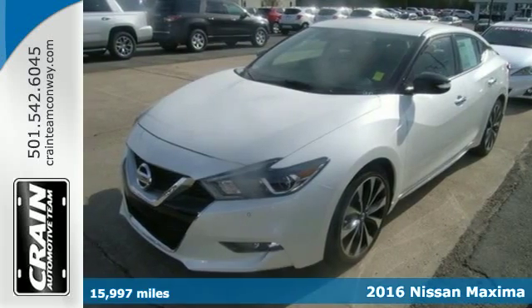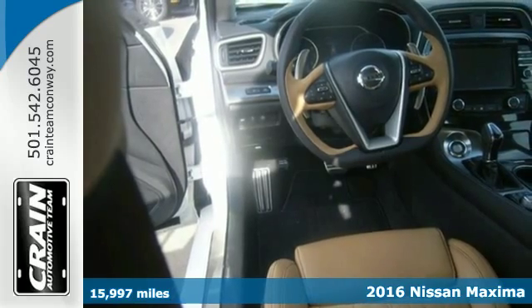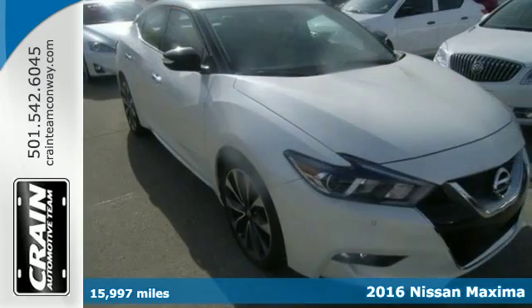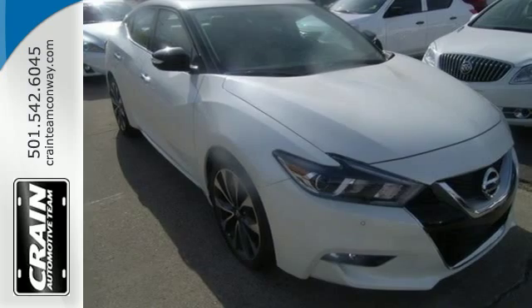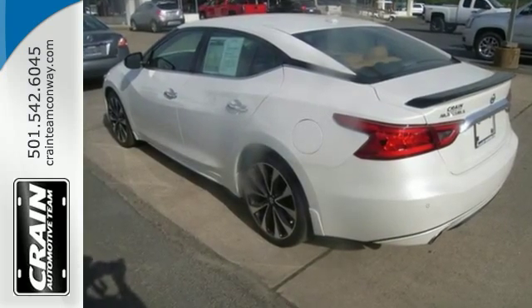Here's a 2016 Nissan Maxima. Engineered for the driving enthusiast and inspired by a Navy fighter jet, this Maxima is the very definition of affordable performance. It's a perfect fit for someone who also needs a practical sedan for commuting and family trips.